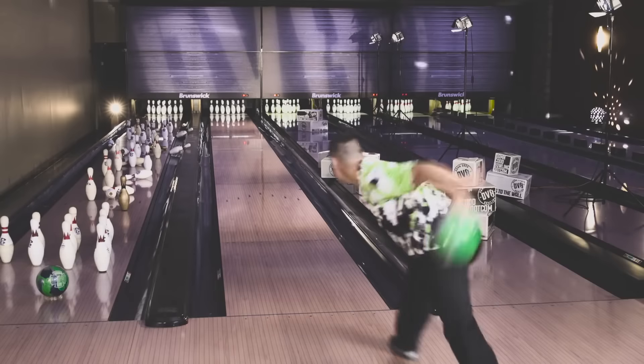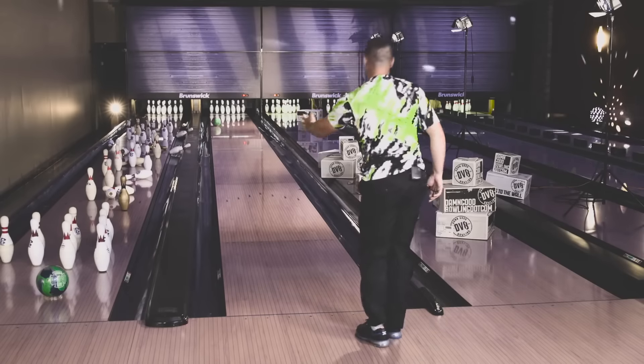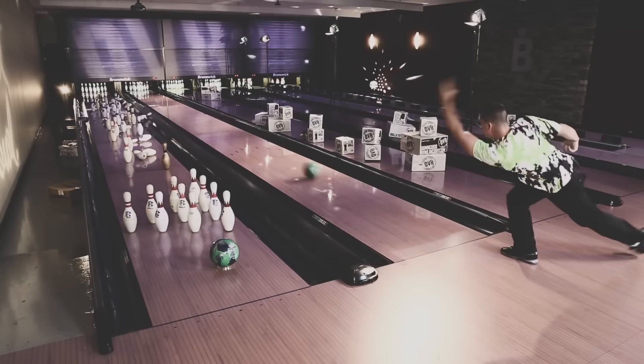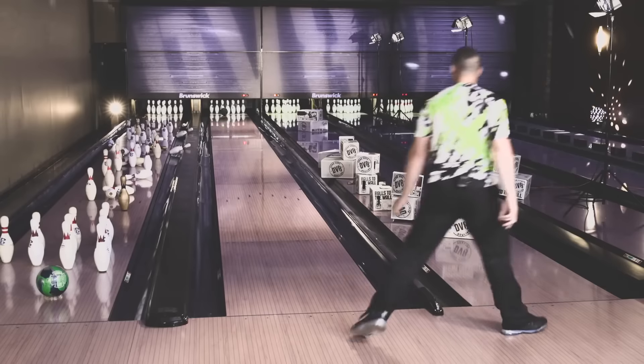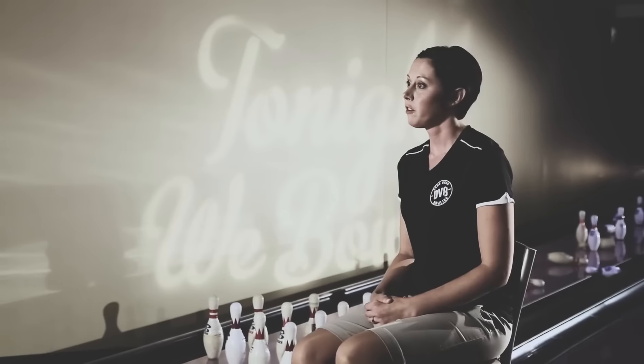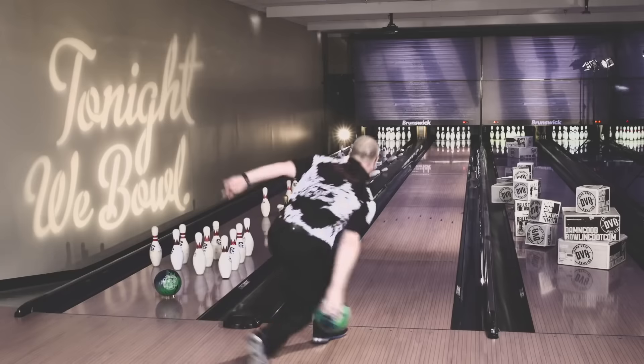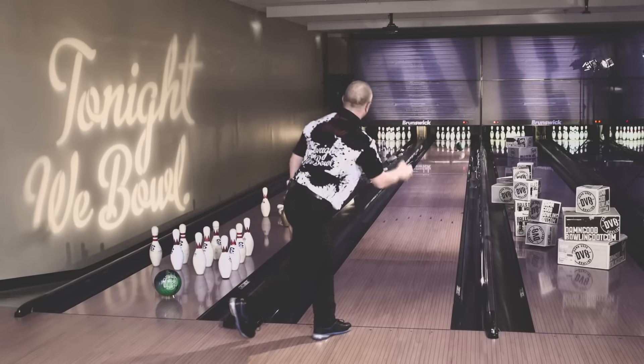If I missed into the oil, I thought it wasn't going to hook because there's just too much oil inside, and that ball picked up where it didn't seem like any other ball really wanted to. And yet, if I missed out into the dry quick and expected it to overreact, it'd just come off the dry perfect. I don't have to be afraid to miss. I know that if I'm not perfect, the ball's going to make me a little perfect.